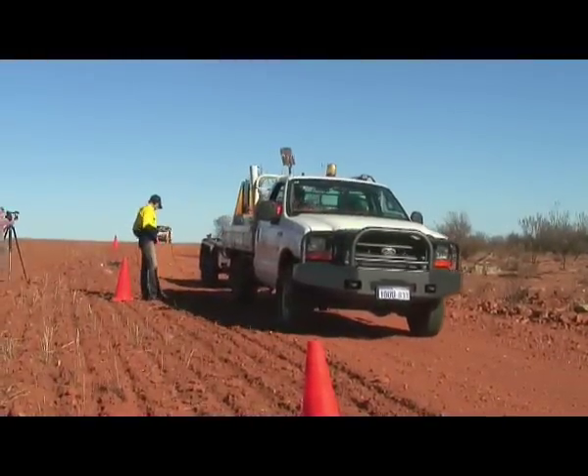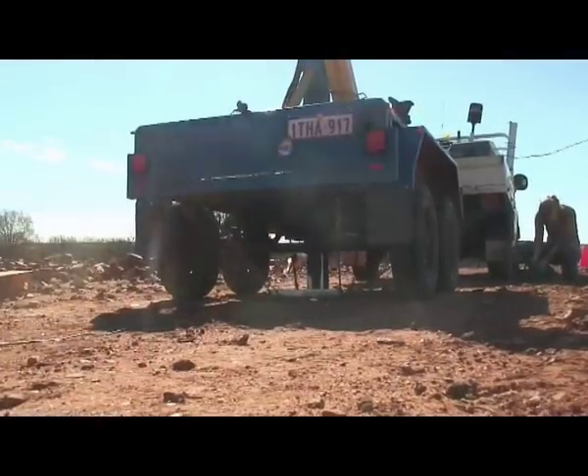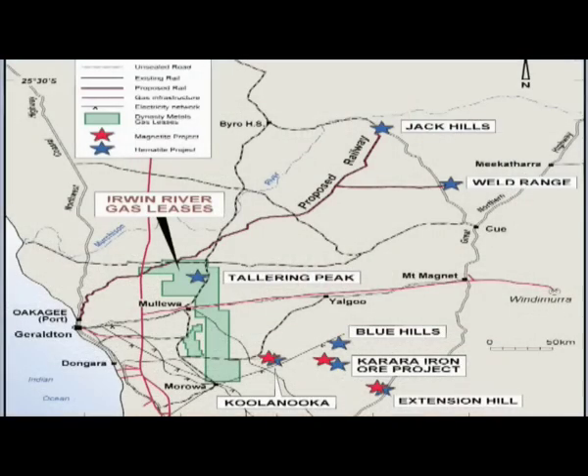Upon completion of the survey and interpretation, Dynasty intends to apply for drilling permits to test and drill the gas targets defined over the project area.